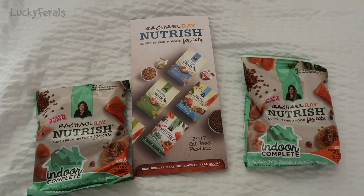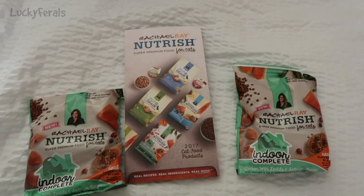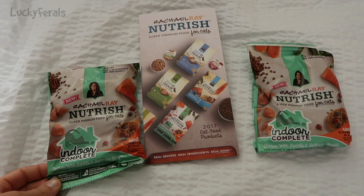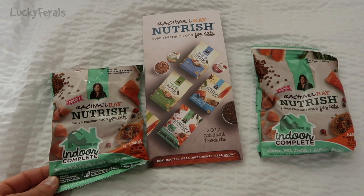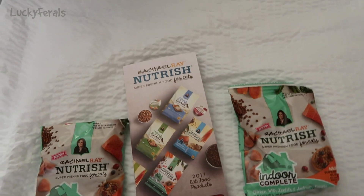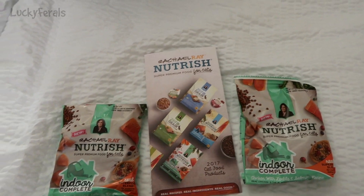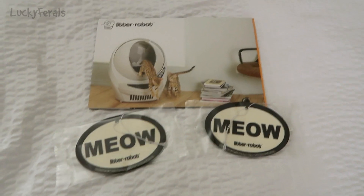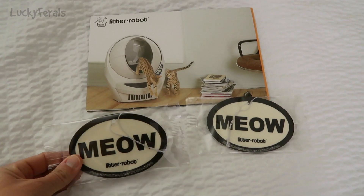Rachel Ray Nutrish cat food was also there and they were giving out these sample bags — this is their Indoor Complete Chicken with Lentils and Salmon recipe. We got a few bags of this along with information about the food. Litter Robot was there so I picked up some information about Litter Robot.